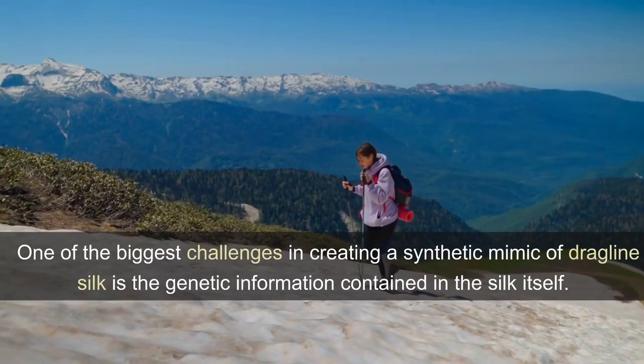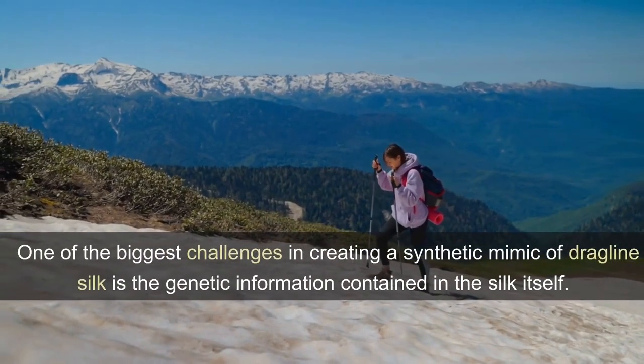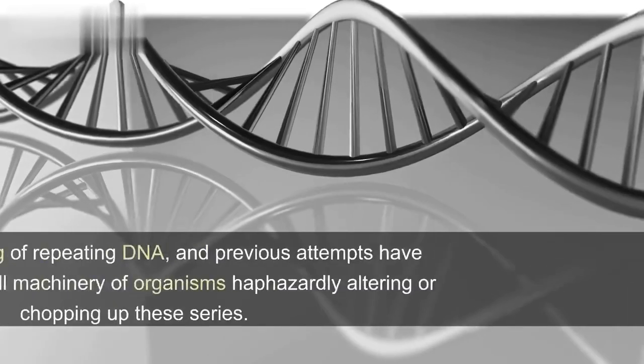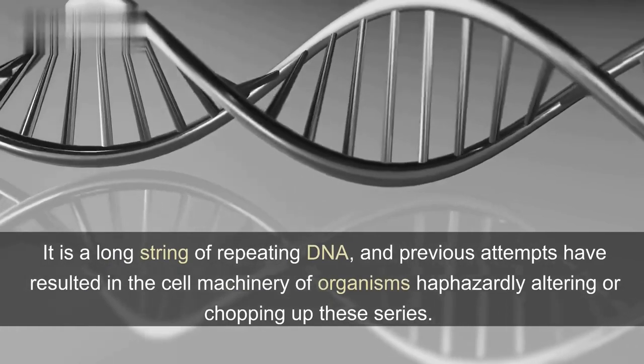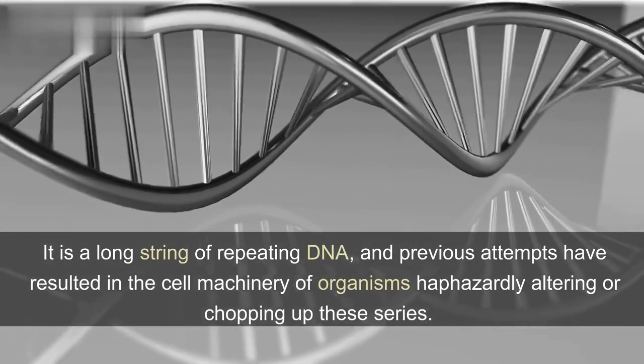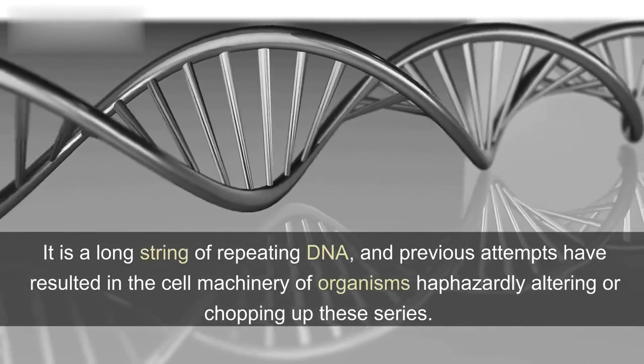One of the biggest challenges in creating a synthetic mimic of dragline silk is the genetic information contained in the silk itself. It is a long string of repeating DNA, and previous attempts have resulted in the cell machinery of organisms haphazardly altering or chopping up these sequences.